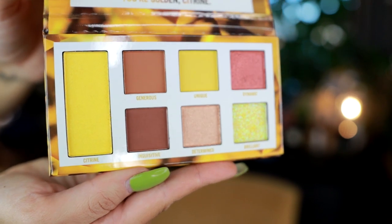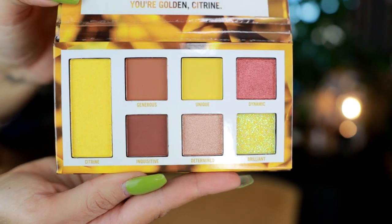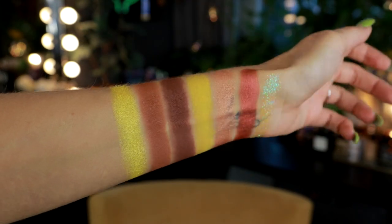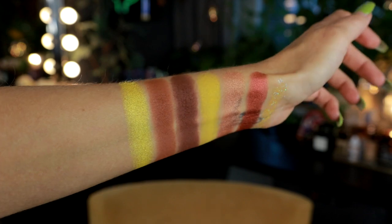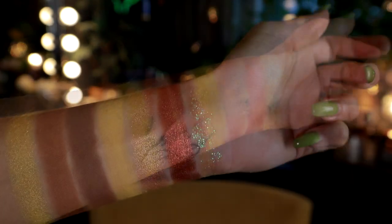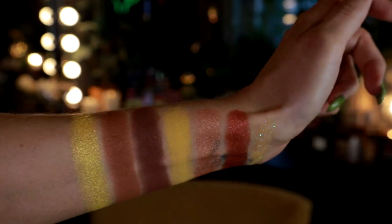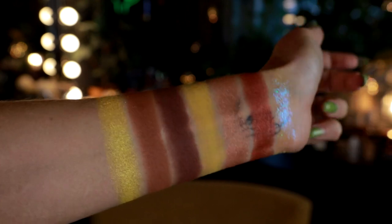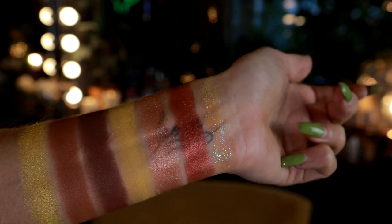I bought this at BH Cosmetics Germany and paid for this myself — these are nine dollars each. All the palettes have had a similar pattern: the big color represents the color of the stone according to BH Cosmetics, so yellow for citrine. Then they have a pressed glitter — this one is like a citron yellow with a lime green shift — and then colors they feel go with the theme.